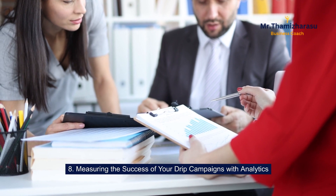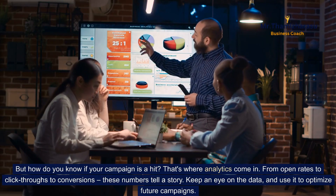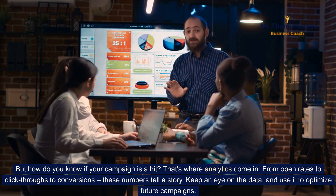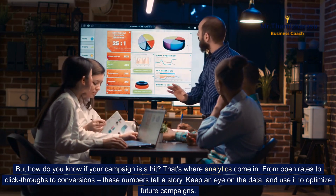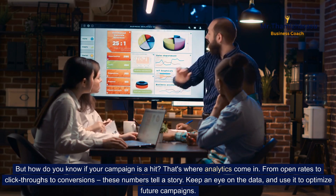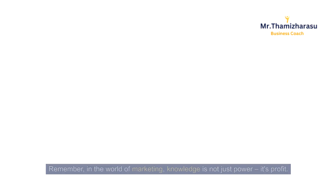Measuring the success of your drip campaigns with analytics. How do you know if your campaign is a hit? That's where analytics come in. From open rates to click-throughs to conversions, these numbers tell a story. Keep an eye on the data and use it to optimize future campaigns. Remember, in the world of marketing, knowledge is not just power — it's profit.